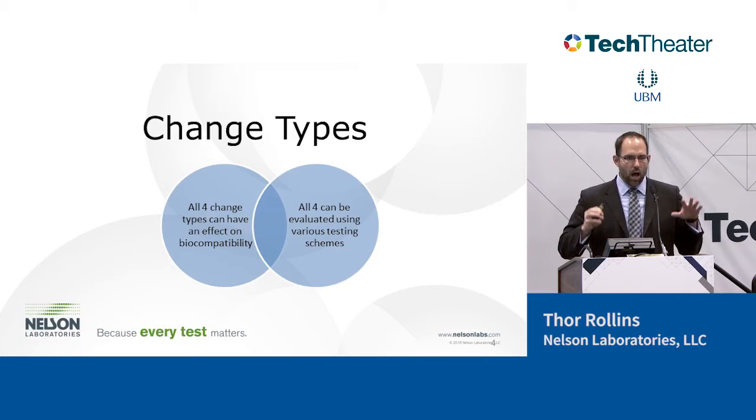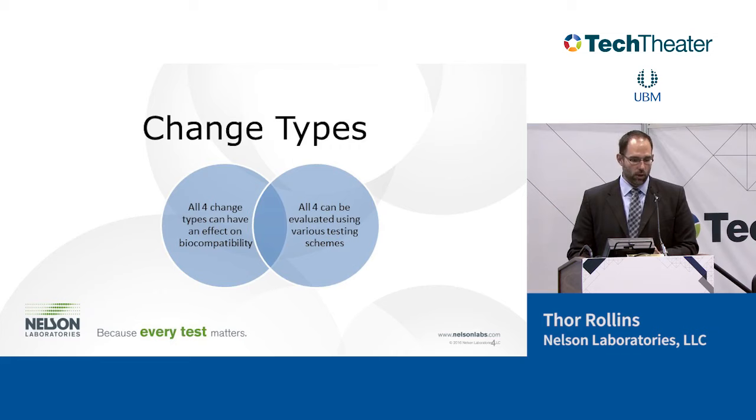With a change, especially with materials, it's all about the surface area of the change. In toxicology, 'dose makes the poison' — water can be toxic if you drink too much, and even the most toxic substances won't cause an effect in very small amounts. With a change in device, we base all our sample preparation off surface area to volume ratios. If I take a small red laser device and change it to be entirely red — same material, same intended use — you still have to think about dose. If the red is a small percentage, its toxicity may be diluted out. But if you increase the surface area of that red, it starts becoming a heavier dose to the patient.